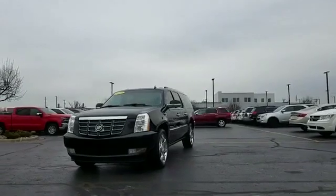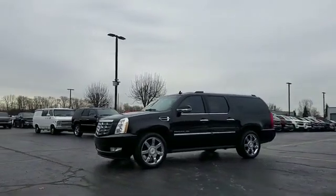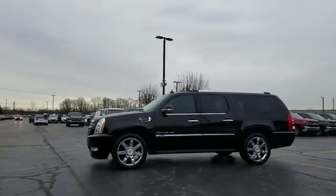2011 Cadillac Escalade ESV. This SUV offers space as well as power and performance.